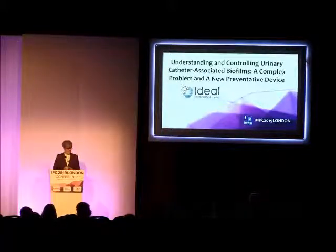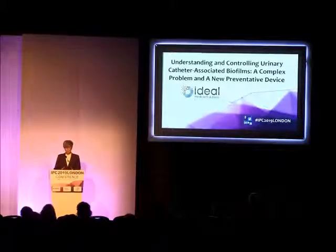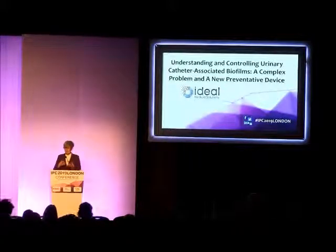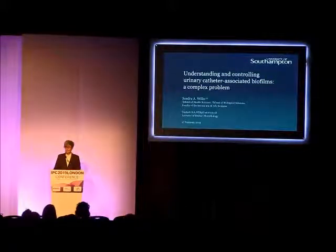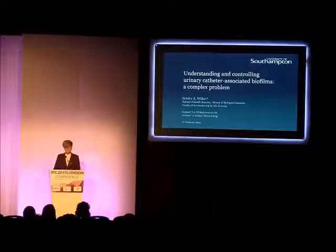I've been doing a programme of work over the last several years looking at understanding better how biofilms form on urinary catheters and what they're actually composed of. And as part of that, we've been running some tests on the Uroshield device. I work across the departments of health sciences and biological sciences, and so I'm working with healthcare professionals all the time as well.